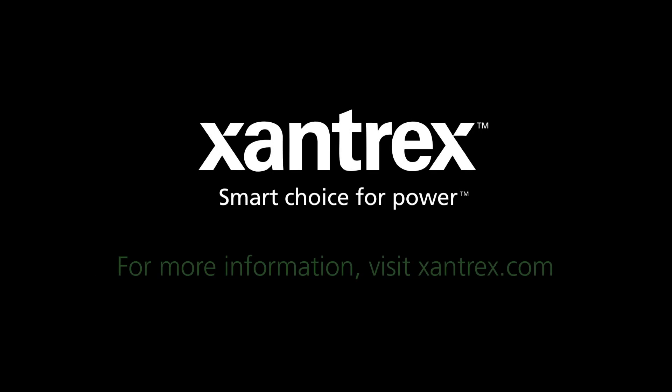Choose the future technology available today. Journey your way with Freedom eGen.